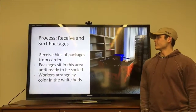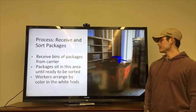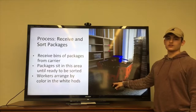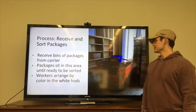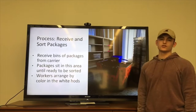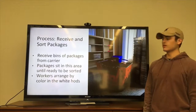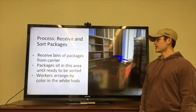Starting with the process the mailroom operates under: different carriers bring packages at different times of the day and deliver them in the orange hods shown here. The packages will not be sorted in any way and the assortment inside the hods will be completely random based on color and size. The first thing workers typically do is take them and organize them in white bins according to color and size.